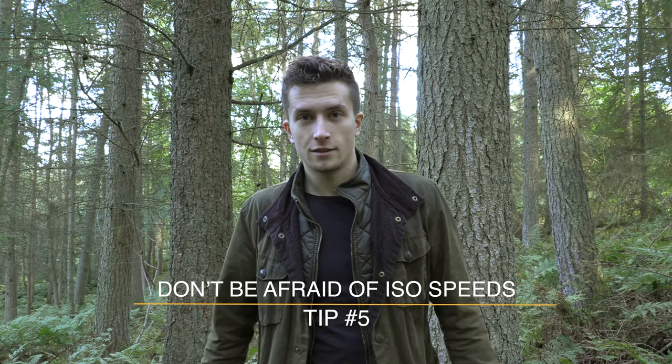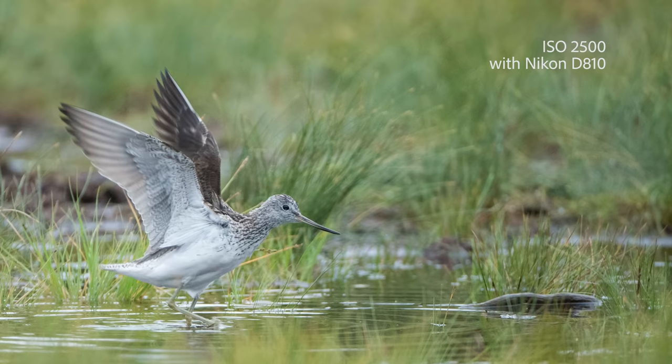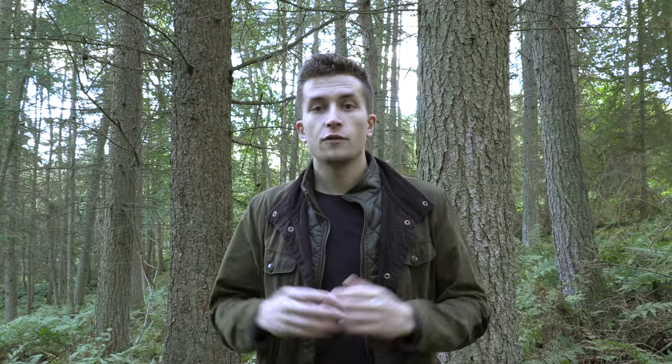Number five is to not be afraid of ISO speeds. It's important to have an ISO speed as high as necessary but as low as possible. When you increase your ISO speed you make the sensor more sensitive to light, but you also introduce digital noise — all that grain you see across the shot — which can ruin your image if it's really high. As a wildlife photographer you're often shooting in low light, which means you need higher ISO speeds. Be aware of how your camera responds, and don't be afraid of pushing the limits if it means a noisy but sharp shot rather than a completely blurred one.